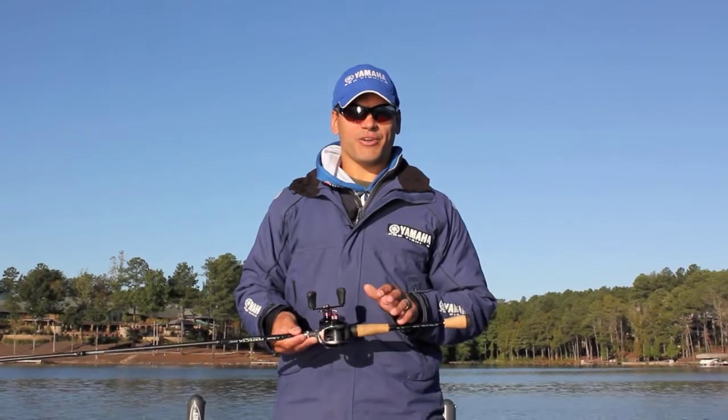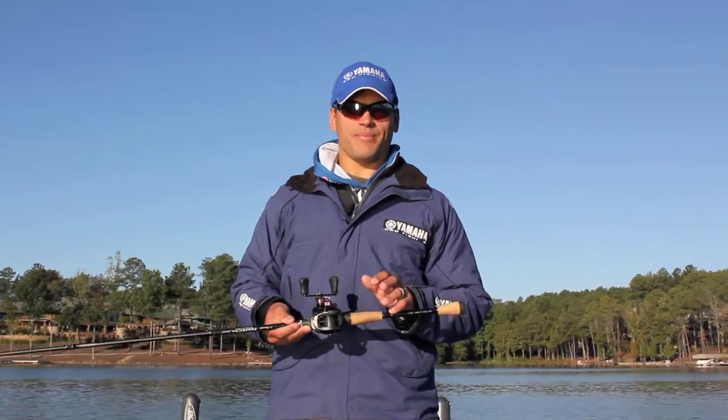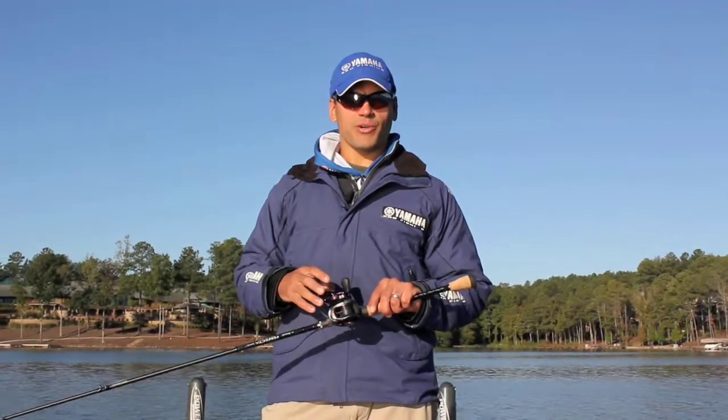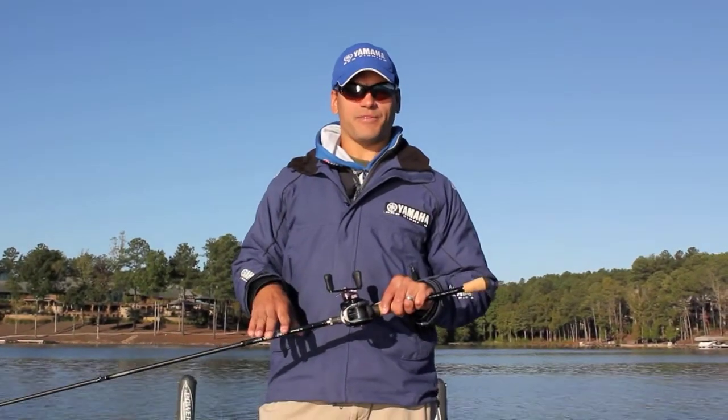Hi, I'm Dave Wolak. I'm here to show you my number one setup that I caught the majority of my fish on throughout this year. It's a new Optimus reel with a new Tournament Class light pitching and flipping stick.